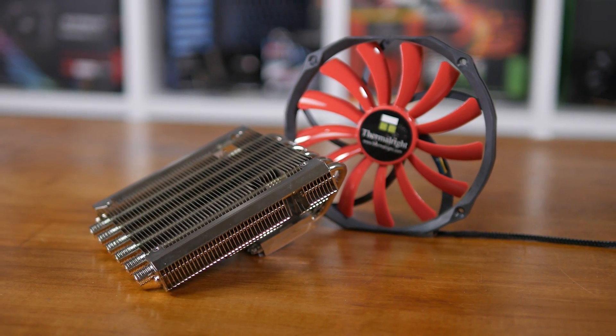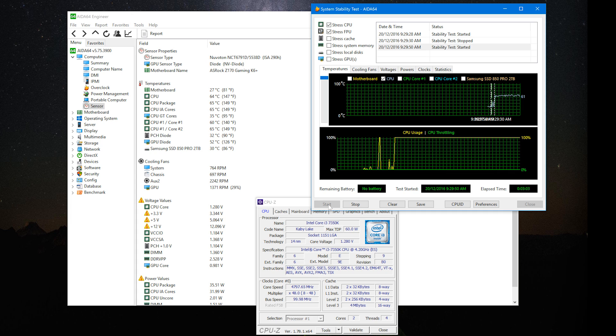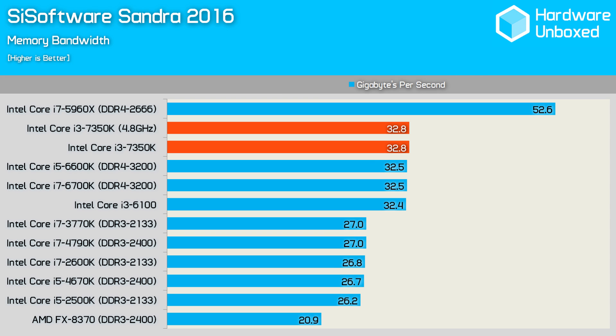Not bad, but not amazing either. This overclock was stable using 1.3V, and temps never went above 65 degrees. For those wondering, I was able to boot into Windows with the chip as high as 5GHz, but it failed to pass the more stressful tests. The 7350K enjoyed a memory bandwidth of 32.8GB per second in our Z170 test machine using DDR4-3200 memory. This is slightly more bandwidth than the Skylake processors had at their disposal, despite using the same configuration.